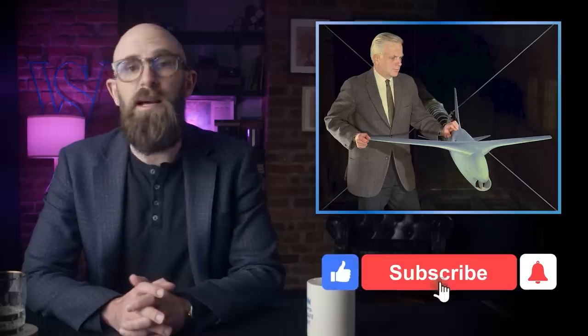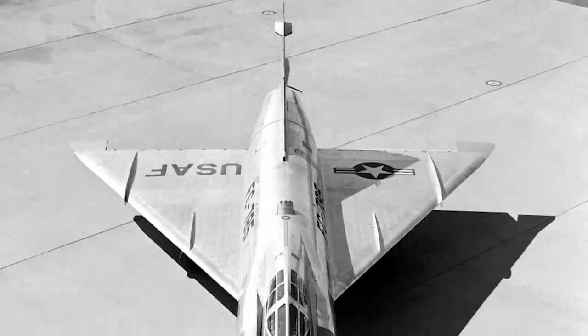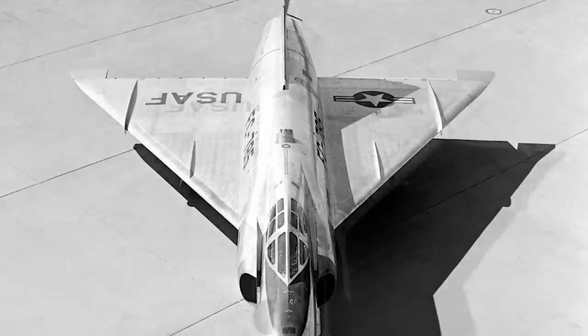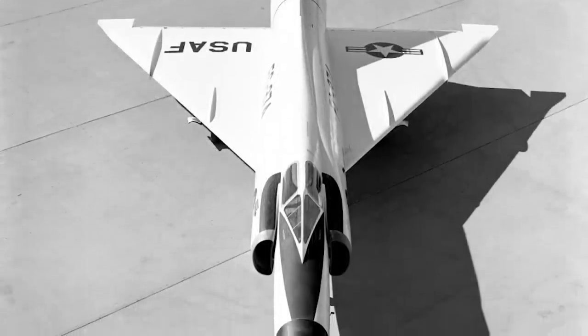Whitcomb followed up his presentation in 1952 with a landmark memorandum titled "A Study of Zero-Lift Drag Rise Characteristics of Wing-Body Combinations Near the Speed of Sound." It could not have come at a better time, for shortly thereafter the YF-102 prototype's disastrous performance confirmed Whitcomb's predictions. Based on his ideas, the aircraft underwent an extensive redesign: the fuselage was narrowed at the wing roots, the canopy was replaced with a lower-profile design, and the overall structure was lightened.